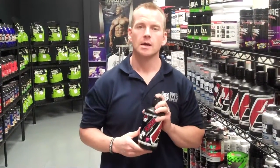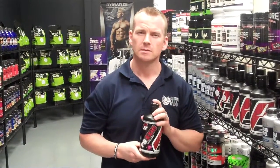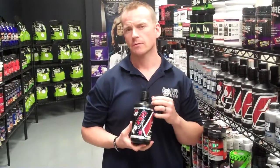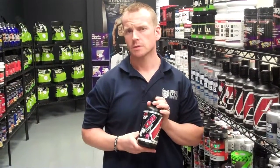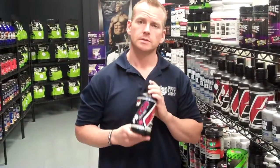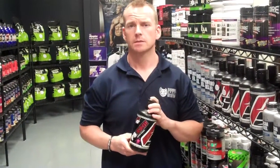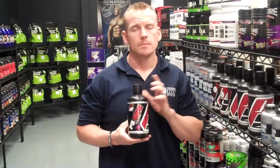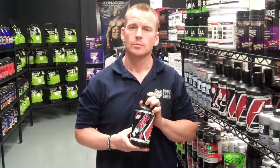Honestly, I don't know why you'd want to take this unless you're having trouble recovering. Personally, I think you'd be better off getting your protein from food sources or from protein powder. But for a lot of people, this is convenient — they like this format, they like the old school thing. And if you're getting results from it, hey, knock yourself out. This would probably be a good product for you.